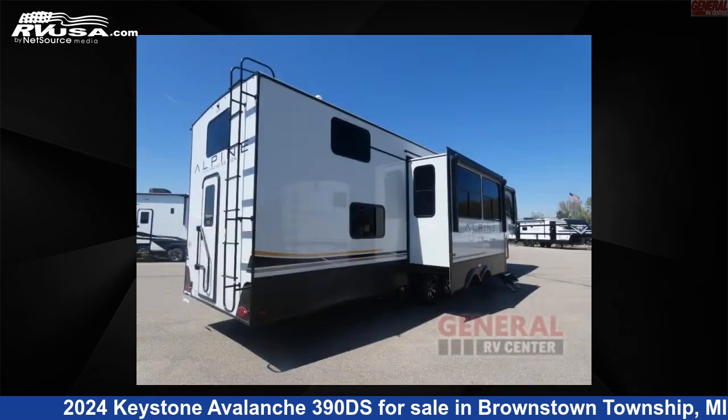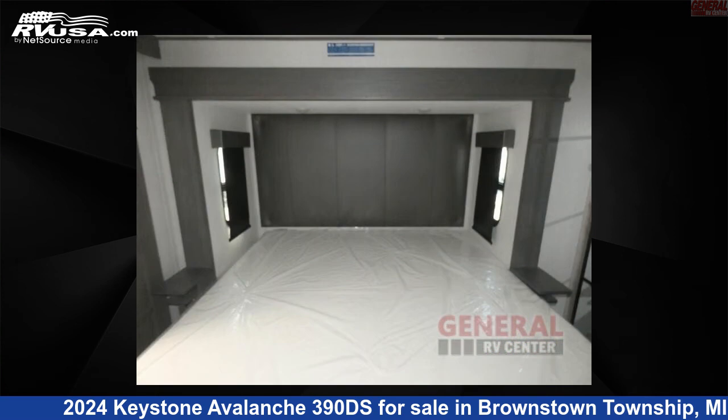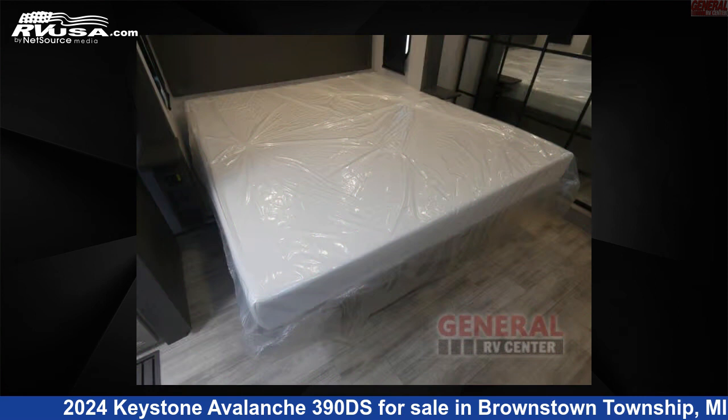This new Keystone is 42 feet 0 inches in length and features sleeps 8, slide-out, and 66 gallons freshwater capacity.